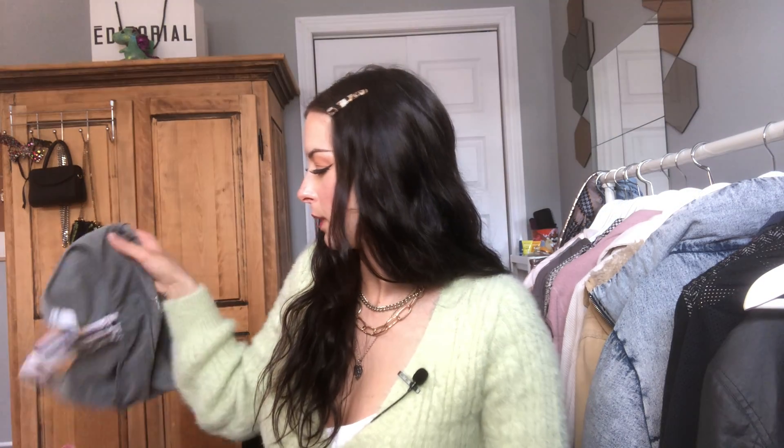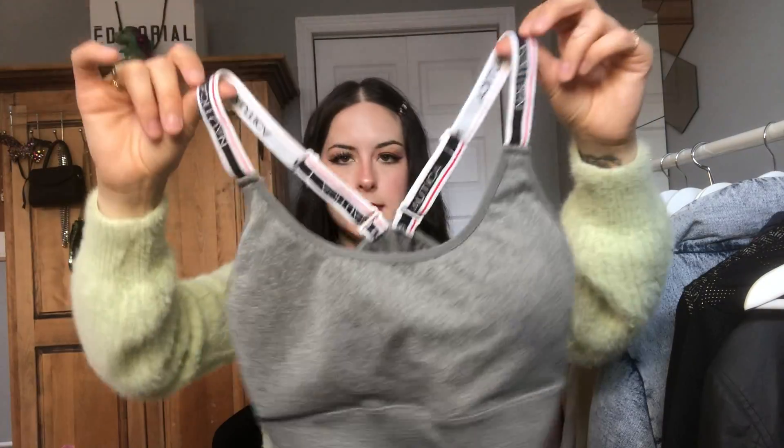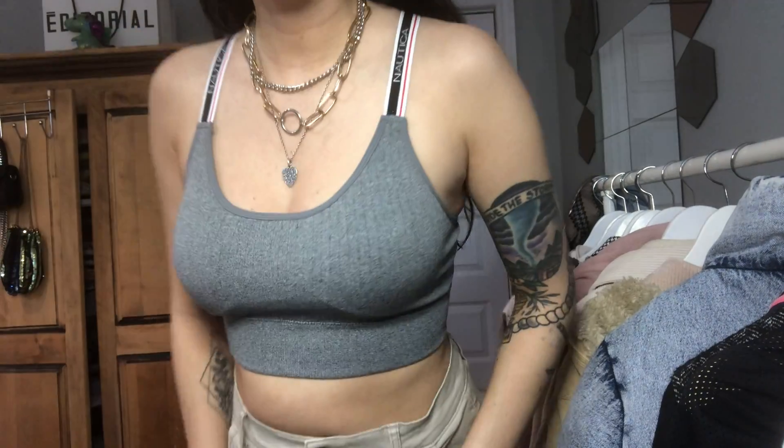We're coming to an end — still with Winners. I got this sports bra by Nautica. It's really cute with little straps you can style different ways. It came in a two-pack — a gray and a black one. We're gonna wear the heck out of those.